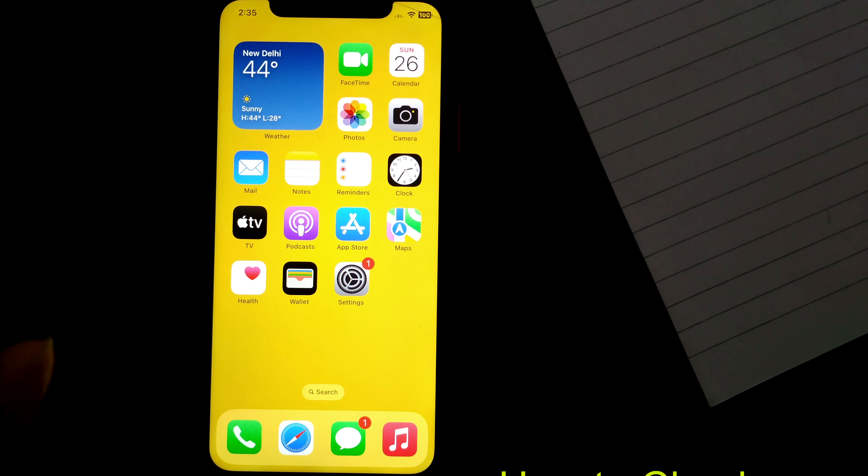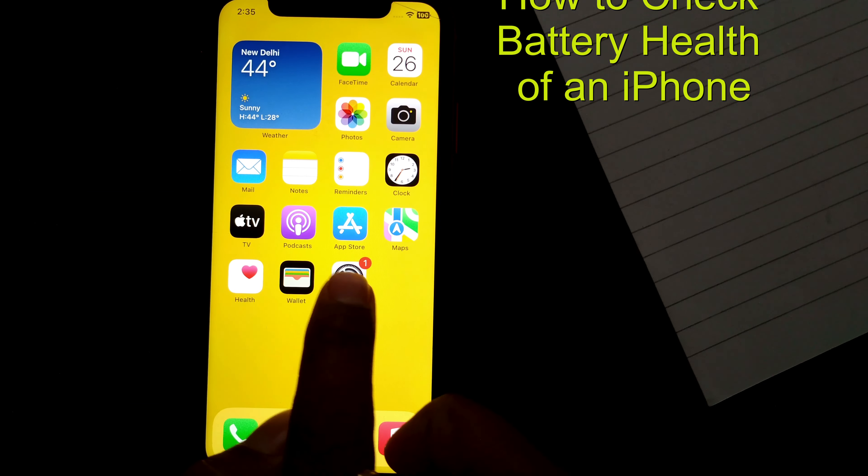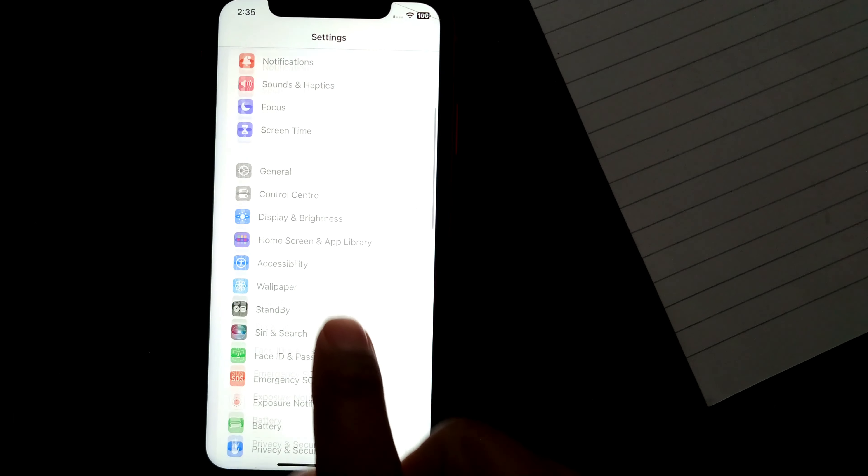You have to simply go to Settings. I'll go to Settings here. In Settings, as you can see, you have to go to Battery — and as you can see, it is right here.